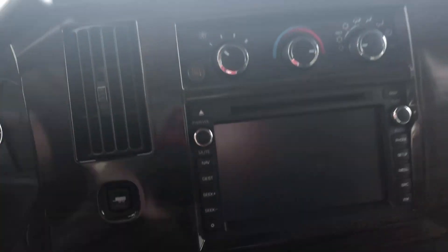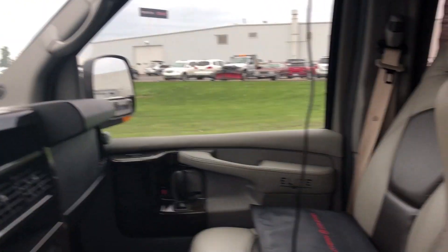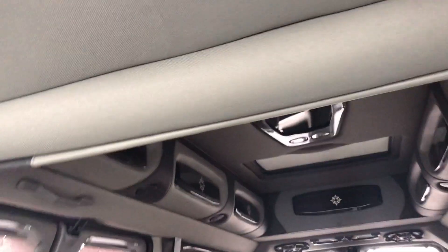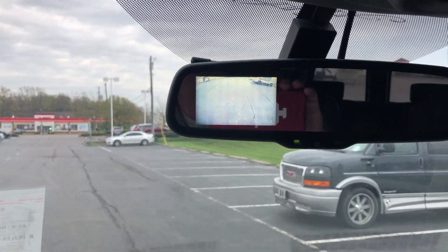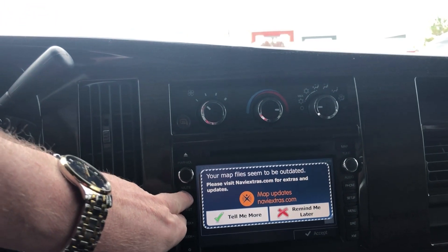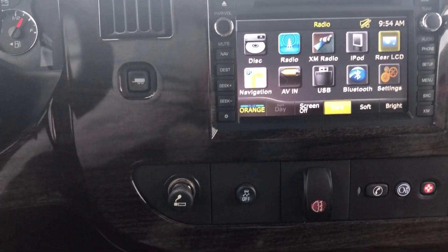You've got an aftermarket radio on this one. He's also got a plug here so you can plug your phone in with a USB port and a 3.5mm jack. There's your backup camera up here, rear controls, and a shot of the screen with all the options you have on it. You've got OnStar on this one, all your steering wheel controls, and a driver information center.